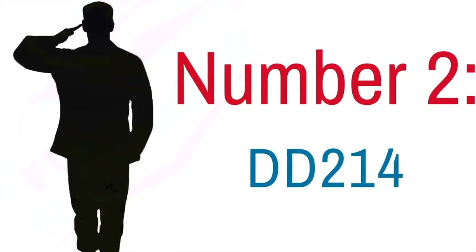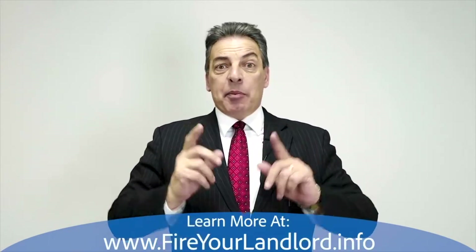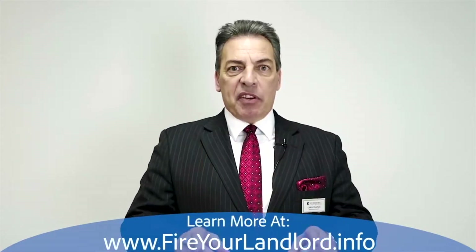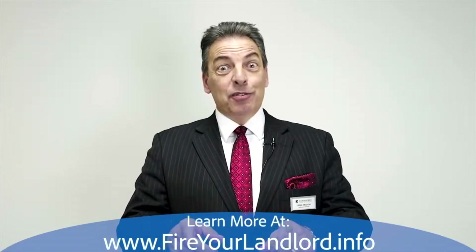Number two: DD 214. I need your DD 214. What I'm going to do is take that, send it to the VA, and get what's called your certificate of eligibility. That's going to tell us how much you're entitled to for a VA loan.